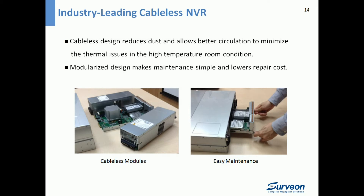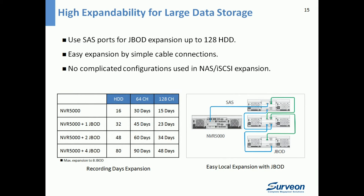Common servers come with many cables and longer chassis, causing issues like high thermal conditions and difficulty to install, maintain, and repair. With NVR 5000, the cableless design reduces dust and allows better airflow to minimize thermal issues in high-temperature environments. The modularized design makes maintenance simple and lowers repair costs. For a typical tender with 48 channels and 96 hard disk drives, NVR 5000 already includes 16 built-in drives and supports SAS port expansion to 128 HDDs by simple cable connections, with no complicated configuration needed.